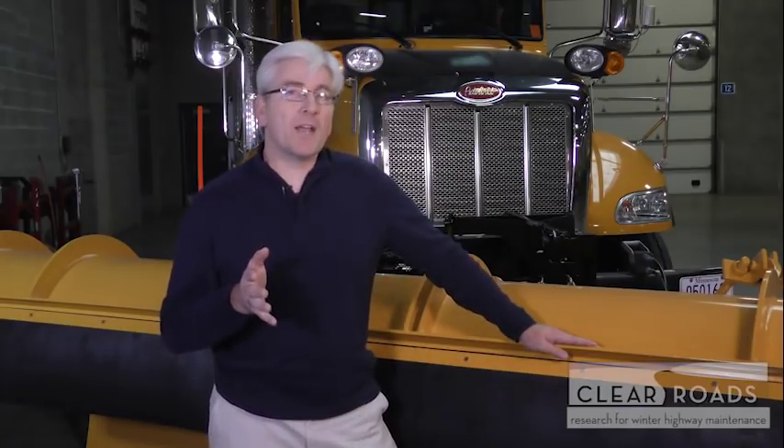Welcome to best practices and techniques for clearing snow off of various intersection layouts. This video is produced by ClearRoads, a consortium of state and local transportation agencies that promotes research of winter maintenance materials, equipment, and methods in real-world conditions. ClearRoads strives to identify the most effective techniques and technologies that save agencies money, improve safety, and increase efficiency.